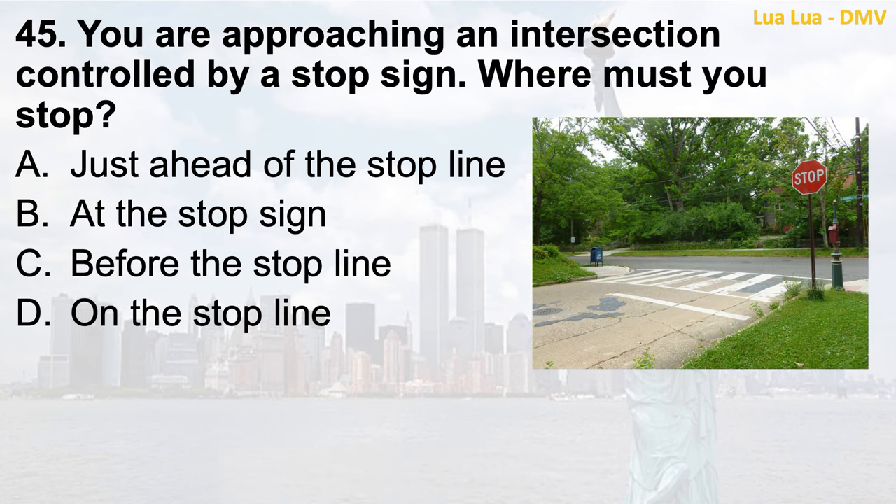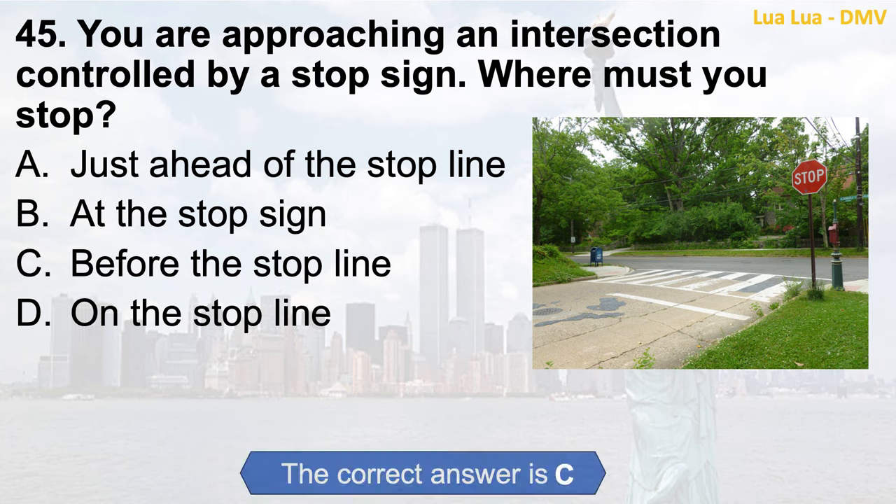Question 45. You are approaching an intersection controlled by a stop sign. Where must you stop? a. Just ahead of the stop line; b. At the stop sign; c. Before the stop line; d. On the stop line. The correct answer is c. Before the stop line.